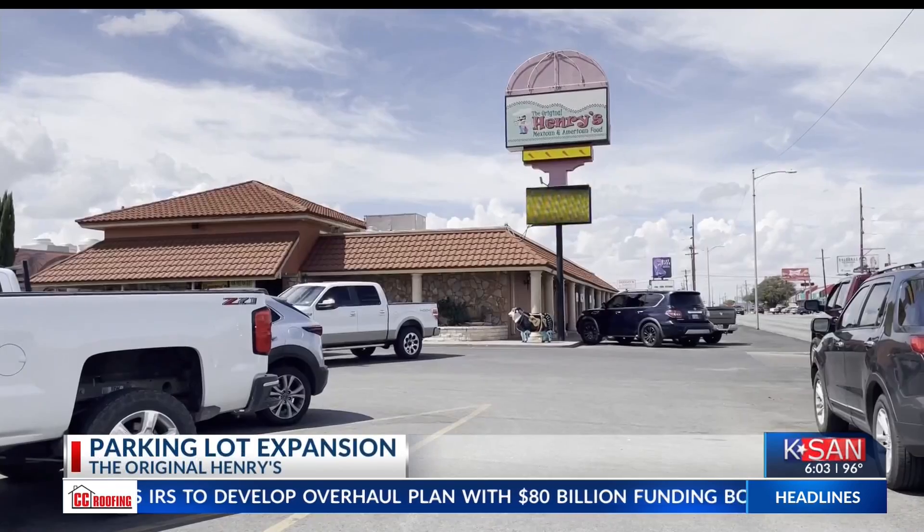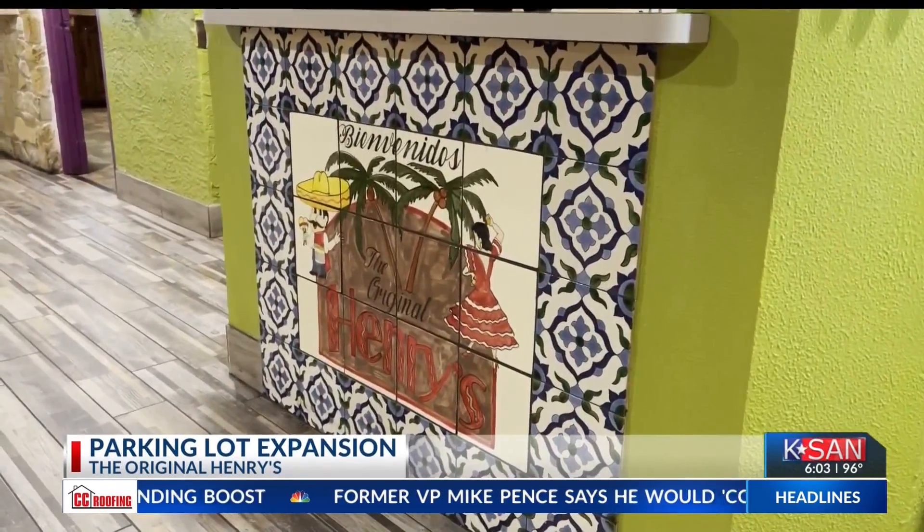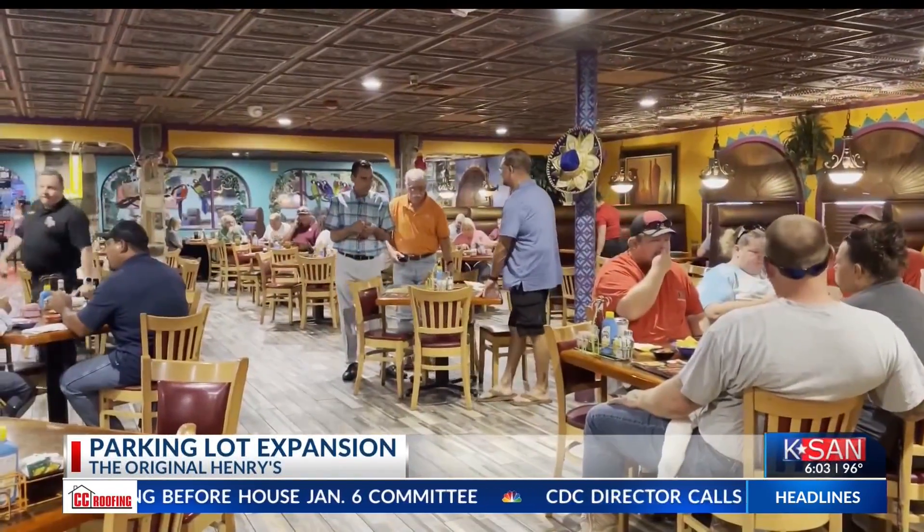We are beyond blessed with this restaurant. We've continued my dad's legacy. He's been gone five years, and we seem to just keep getting busier and busier. The original Henry's first opened their doors in the early 70s. Since then, the restaurant has offered great food, drinks, and hospitality, making it a popular spot in San Angelo.